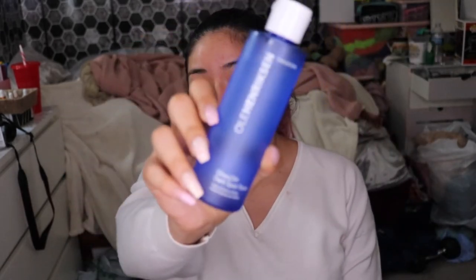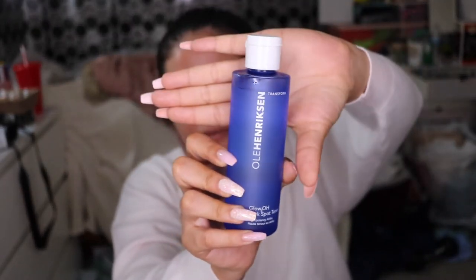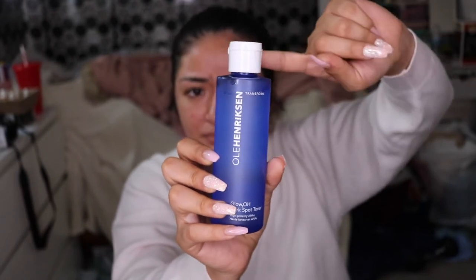Moving on to toners — I honestly like the glycerin one from The Ordinary. What I've been using is this one right here: the Ole Henriksen blue bottle. I've been using it for a while and look where I'm at. I use it every day, morning and night. It tells you to use it more at night, but I use it both times.